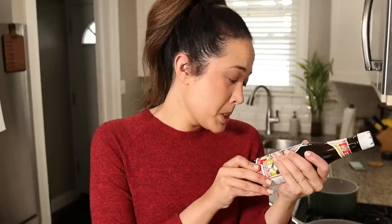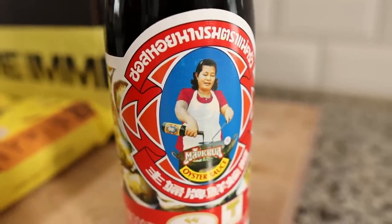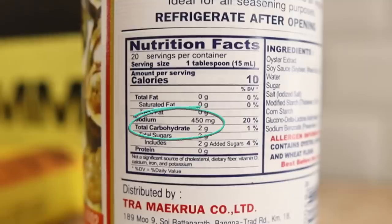Oyster sauce is one of those ingredients — if you're going to be making Asian cuisine, you might as well get some. But on keto it's really hard because oyster sauce has a lot of sugar. I did some research online and I found this brand — I don't know how to read Thai, but it kind of looks like one of my ancestors on the front, like one of my aunts from Malaysia. This brand, which we will link in the description, only has two grams of carbs per tablespoon, while a lot of other oyster sauces have six or eight grams. So if you're going to be making this dish a lot, just buy the one with the least amount of carbs.